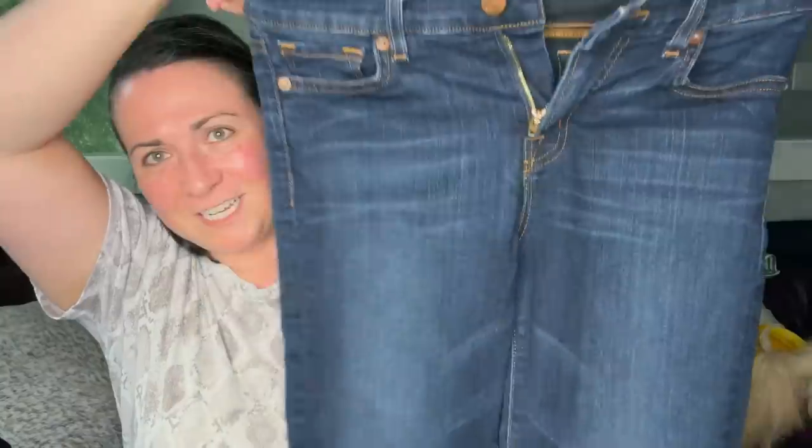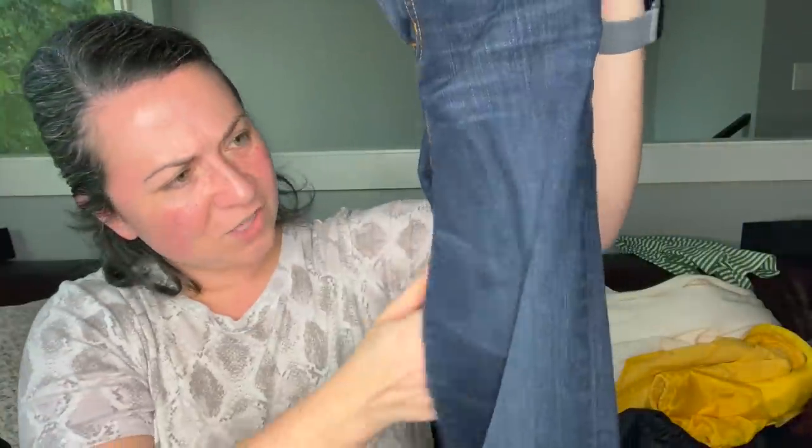This is a pair of J Brand jeans. If they're in good condition I may send these to the RealReal. Yeah, they're in good condition — it's a brand that they take.